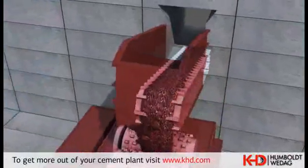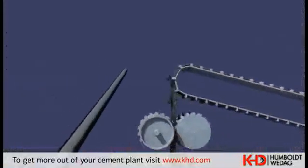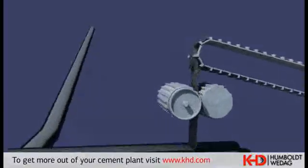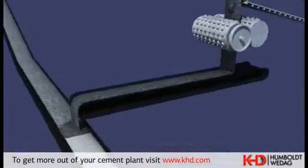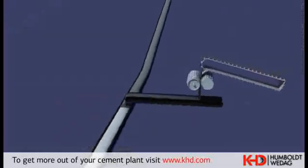The clay crushing section is equipped with a roller crusher, which is fed by an apron conveyor. Nearby, there is an intermediary limestone store with discharging chutes and belt scales for the transport of limestone to the blending bed.